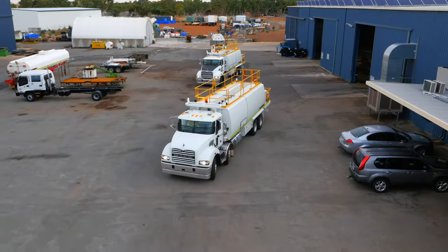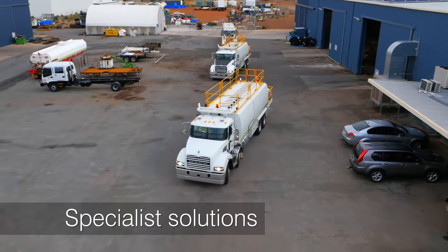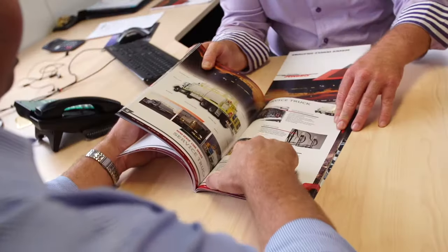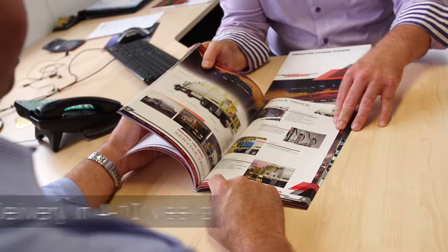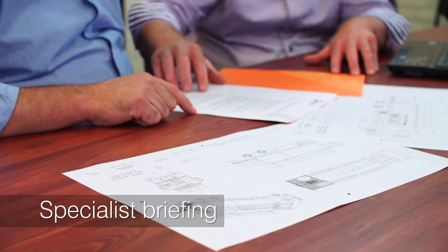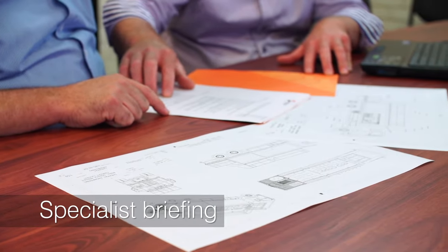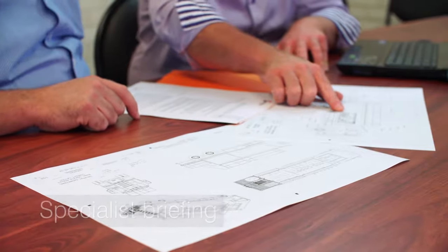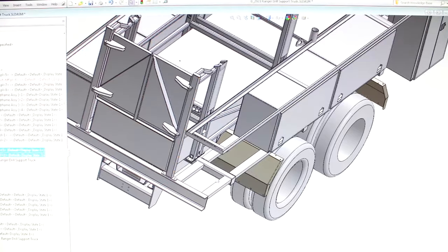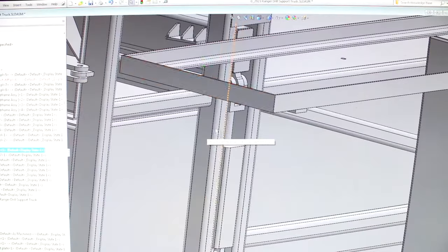We're able to engineer specialist vehicle solutions by working closely with you to understand your unique requirements. It's a process that takes four to ten weeks. First, we step back and look at the big picture. One of our specialist consultants will work with you to define exactly what you need — the type of vehicle, the functionality, volumes, delivery flow rates, right down to the finest details of the operational environment.